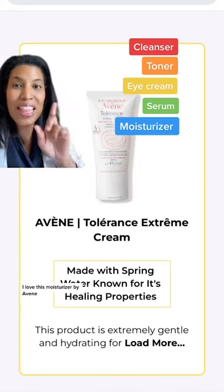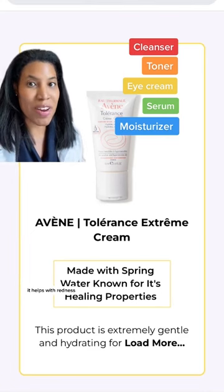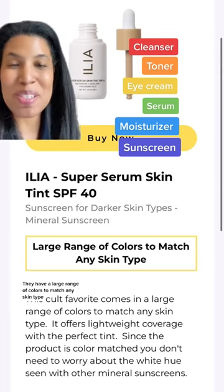Next is your moisturizer. I love this moisturizer by Avan. It's great for people with rosacea — it helps with redness. And of course, last but not least is sunscreen. I love this product by Ilya. They have a large range of colors to match any skin type.